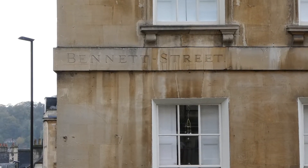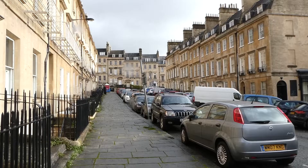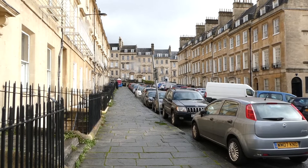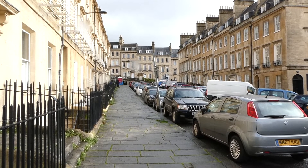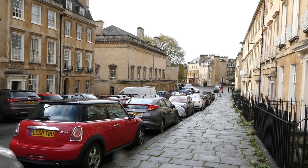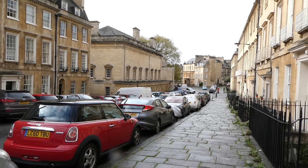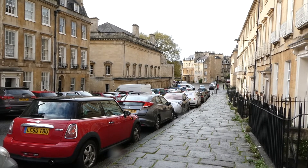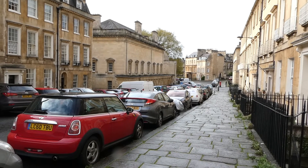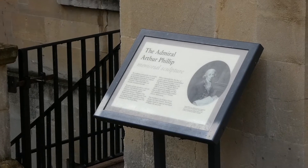This is Bennet Street and number 19 was the residence of Admiral Arthur Phillip. Some people believe that he is the ghostly Man in Black. He was a Royal Naval officer involved in transporting some of the first convicts to Australia and was the founding governor of New South Wales. He returned to Bath and in 1808 suffered a stroke which left him partially paralysed, and he died here in 1814. Apparently his ghost haunts the house and various residents have encountered him over the years.